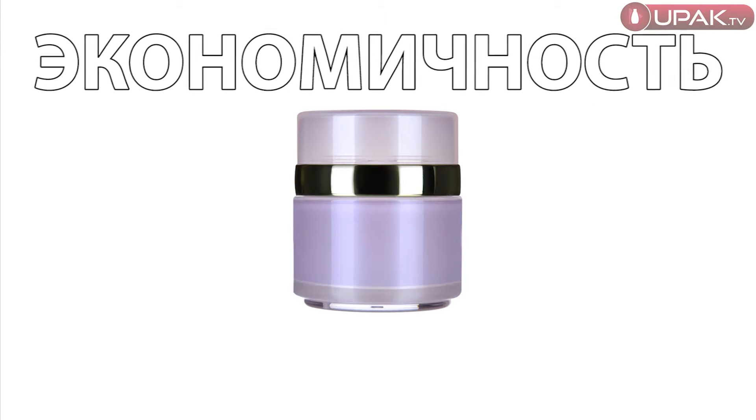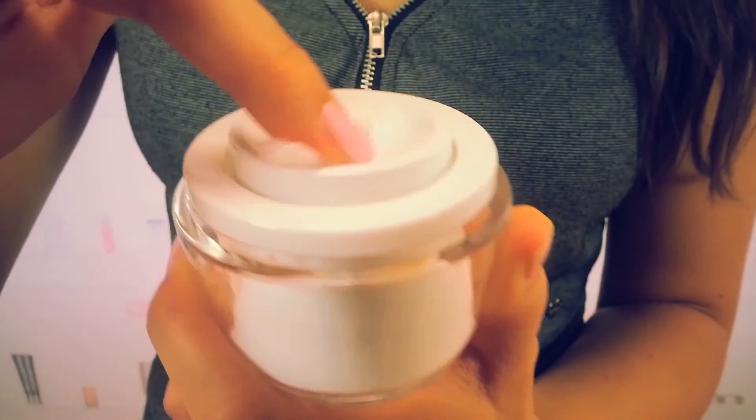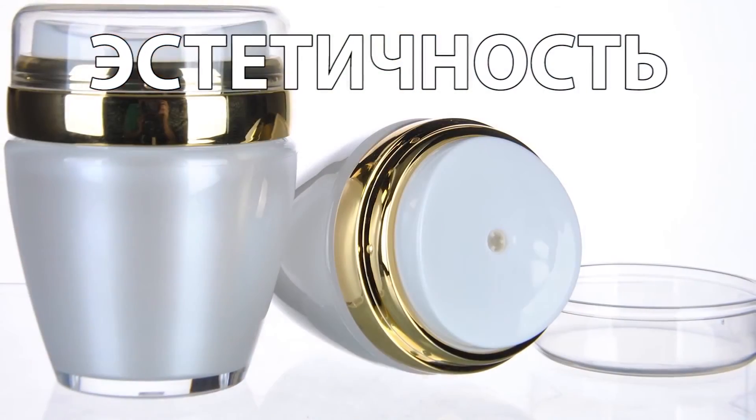Aesthetic. The jar looks elegant. Its design draws attention and creates a modern, exclusive style of packaging. Jars are available in volumes of 50 or 30 ml.